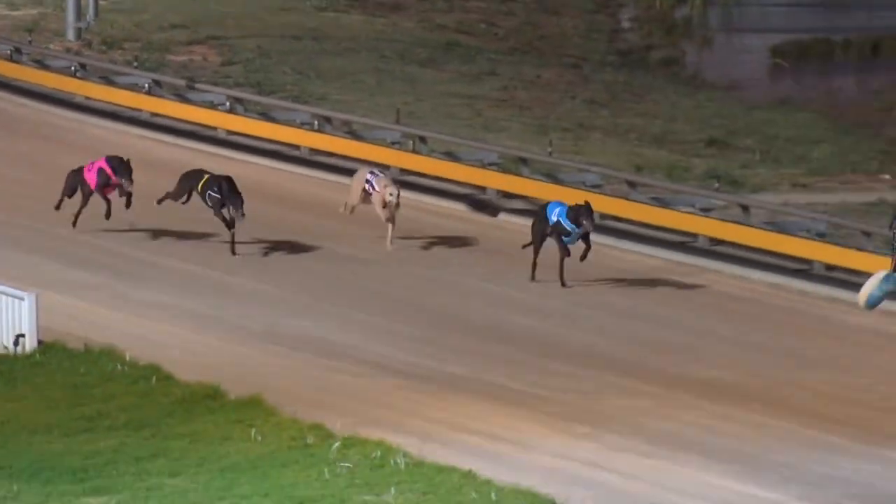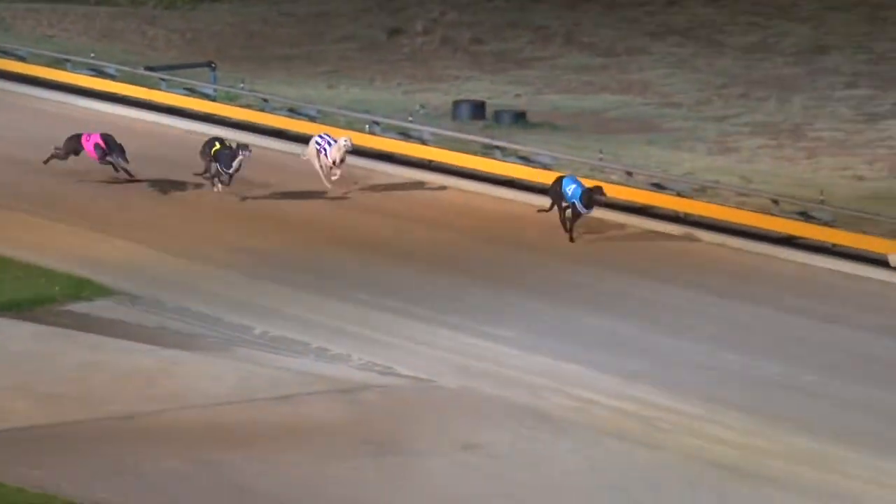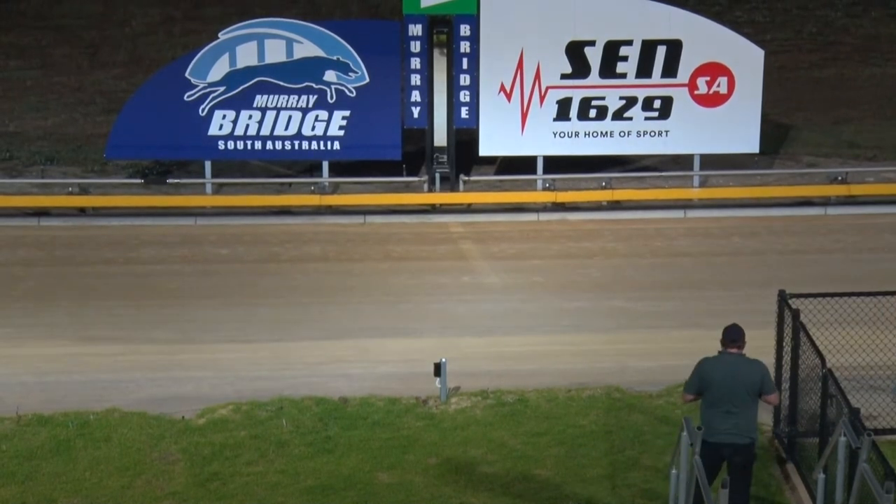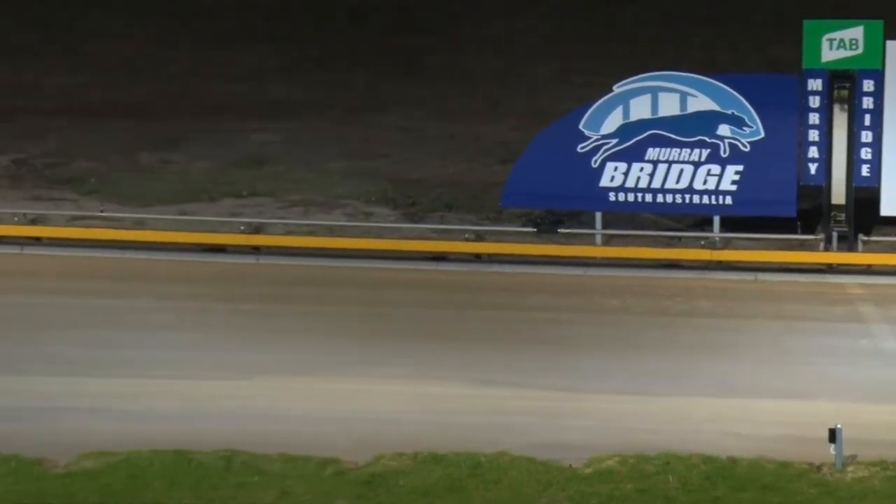But Golden Knight is really rocking now, charging up the straight to lead by three or four. Golden Knight destroys them in the end! Second Loading Zone, third Linga Lily — they're in a photo. Last of all is Thistle Rock.